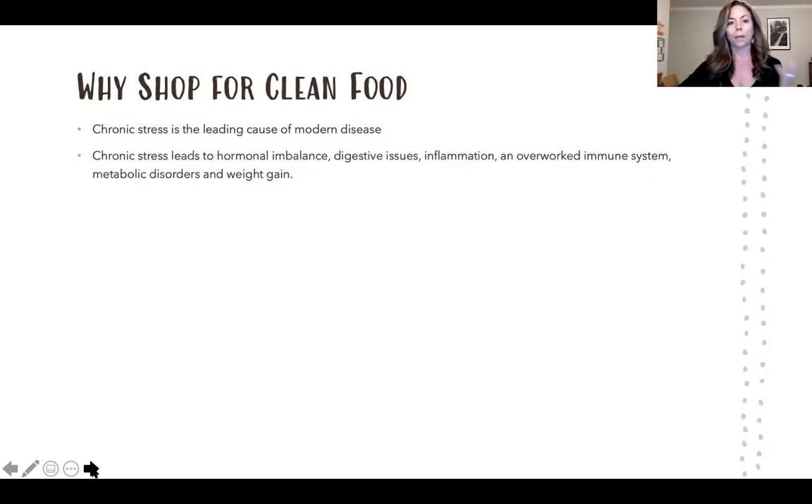Chronic stress leads to hormone imbalance, digestive issues, inflammation, an overworked immune system, metabolic disorders, and unexplained weight gain.